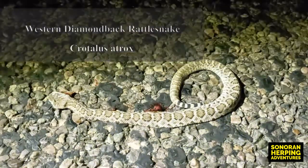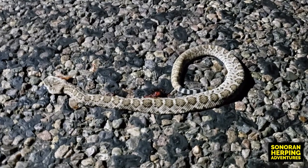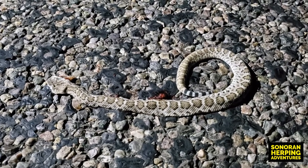Well, we found our first snake. Unfortunately, it is a roadkill — a little baby western diamondback.